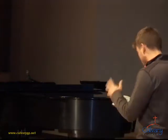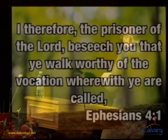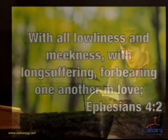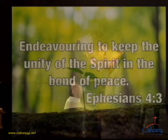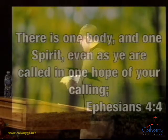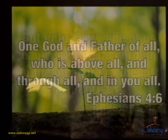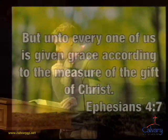So verses 1 through 7 — it's on the screen if you need it: 'I, therefore, the prisoner of the Lord, beseech you — beg you — that you walk worthy of the vocation wherewith you are called, with all lowliness and meekness, with longsuffering, forbearing one another in love, endeavoring to keep the unity of the Spirit and the bond of peace. There is one body and one Spirit, even as you are called in one hope of your calling, one Lord, one faith, one baptism, one God and Father of all, who is above all and through all and in you all. But unto every one of us is given grace according to the measure of the gift of Christ.'